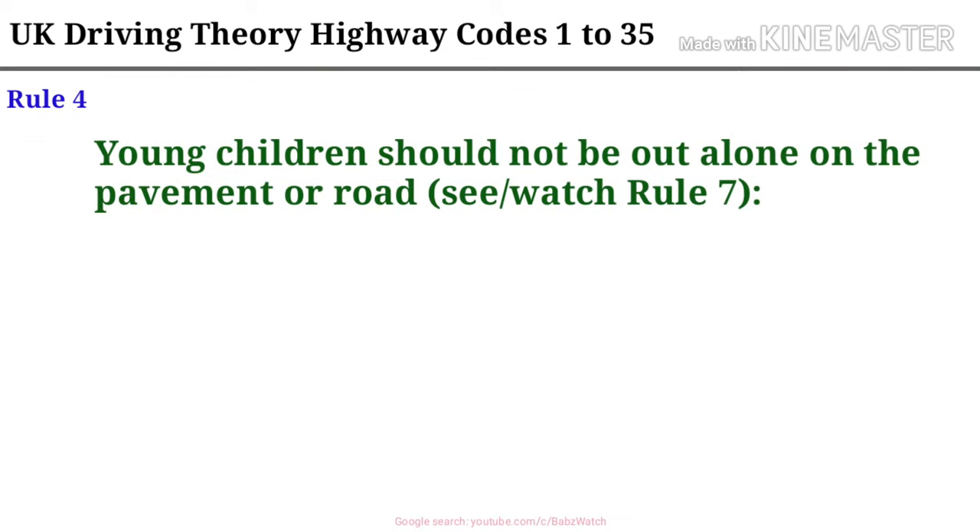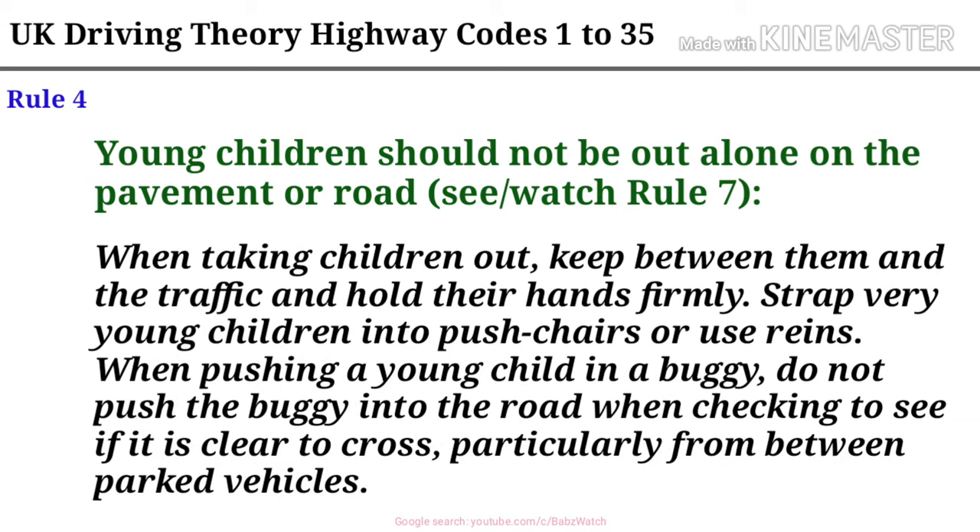Rule 4. Young children should not be out alone on the pavement or road. See Rule 7. When taking children out, keep between them and the traffic and hold their hands firmly. Strap very young children into push chairs or use reins when pushing a young child in a buggy. Do not push the buggy into the road when checking to see if it is clear to cross, particularly from between parked vehicles.